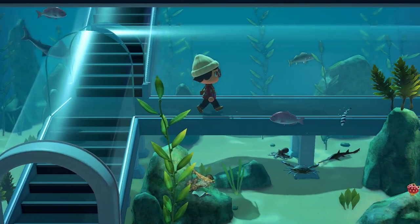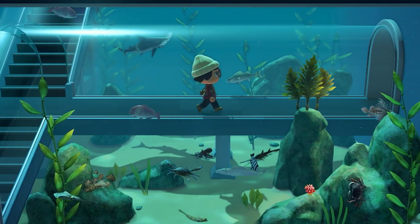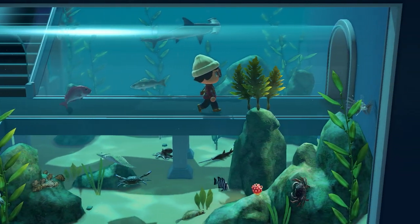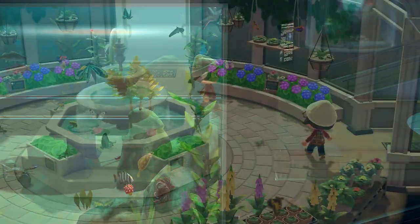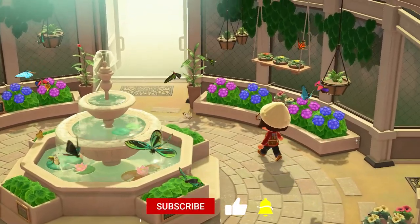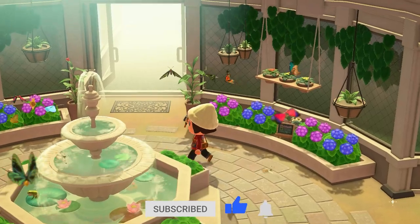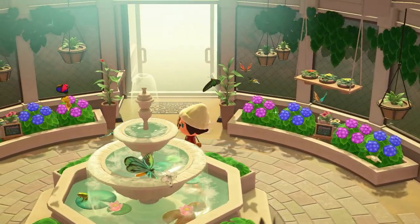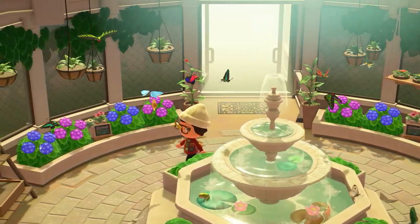Hey guys, thank you so much for watching. Today we're going to jump into all of the fish, bugs, and deep sea creatures you'll be able to find in Animal Crossing New Horizons in the month of March. We are only going to go over the new animals and the animals leaving after the month is over, and this is referring to the northern hemisphere. Before we jump in, if you do find this video helpful do leave a like down below.